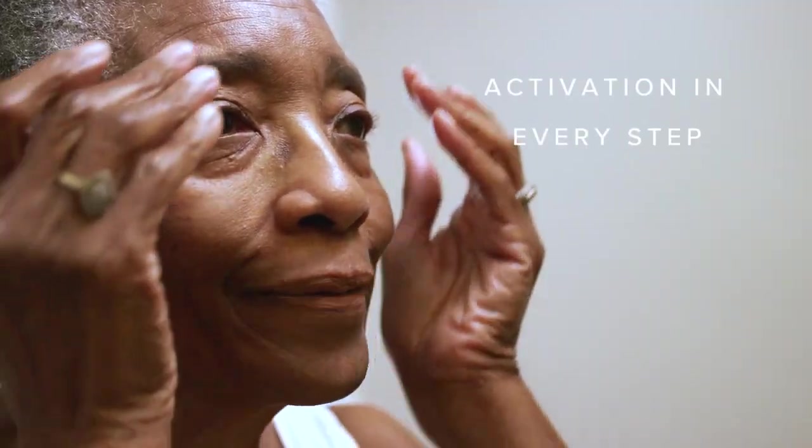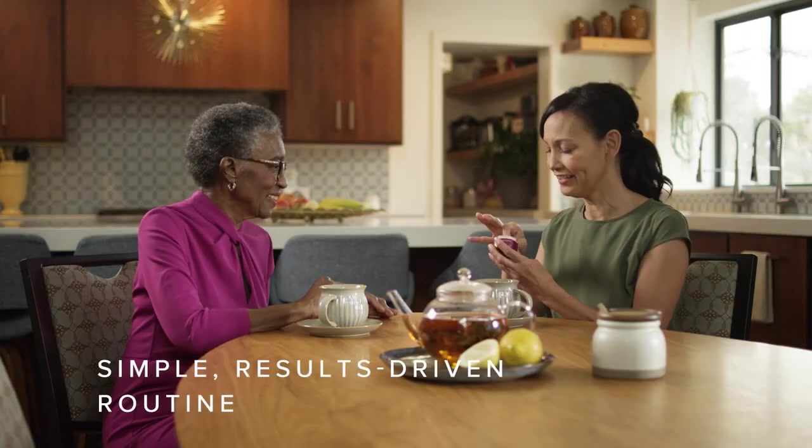Designed for all skin types, each multitasking formula delivers activation in every step for a simple, results-driven skincare routine.